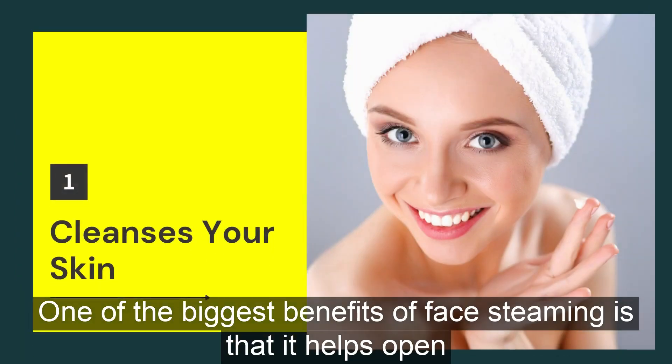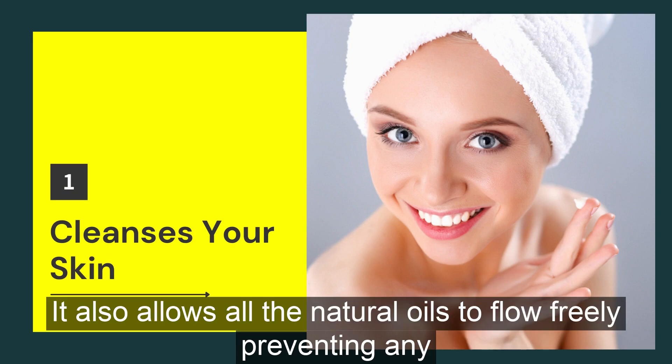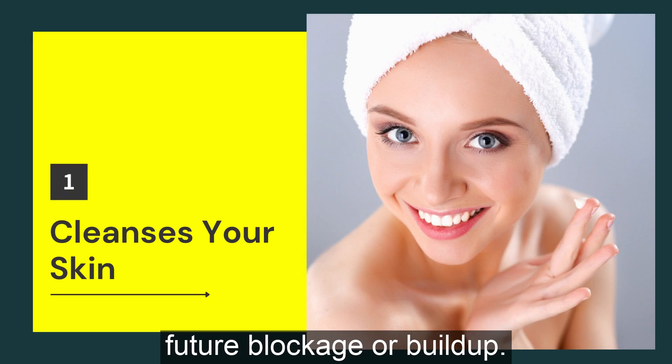One of the biggest benefits of face steaming is that it helps open your pores, pushes out the dirt, oil and sweat clogged within, and provides a deep cleansing effect. It also allows all the natural oils to flow freely, preventing any future blockage or buildup.